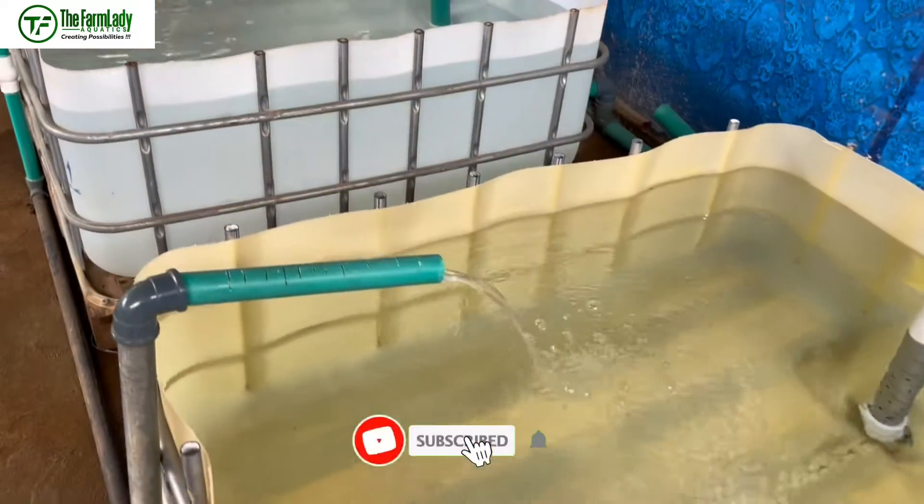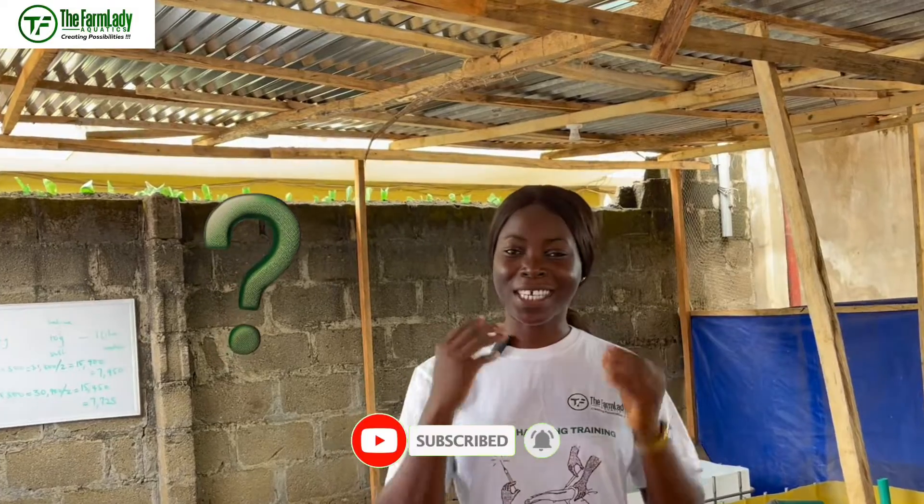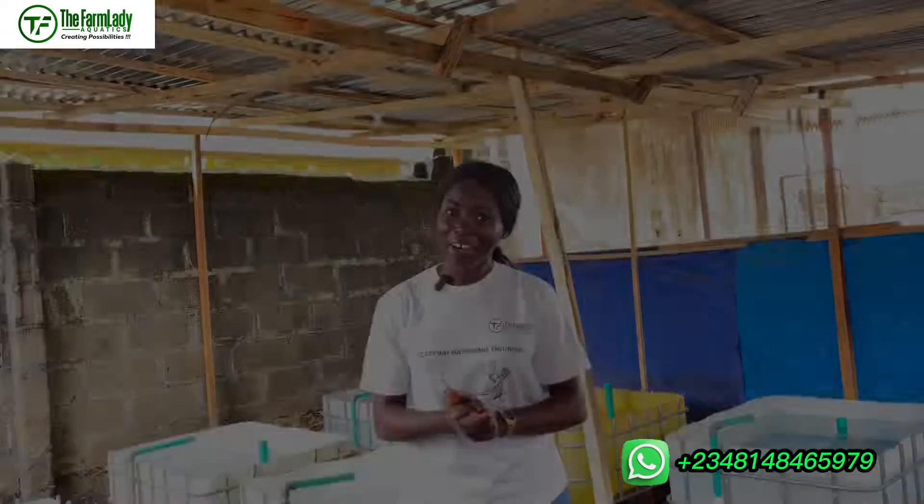What water is best for catfish hatching? This is a question most intending catfish hatchers are yet to get an answer to. Seven years ago I was asking myself this exact question, and seven years after I can tell you that I have the answer to this particular question.